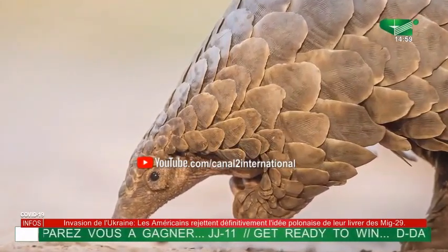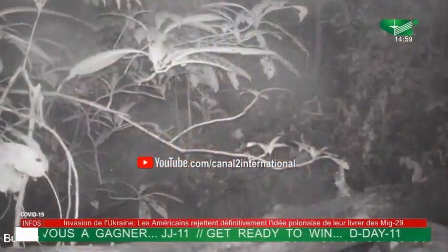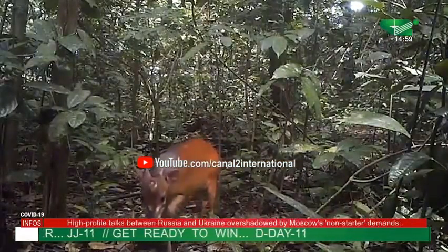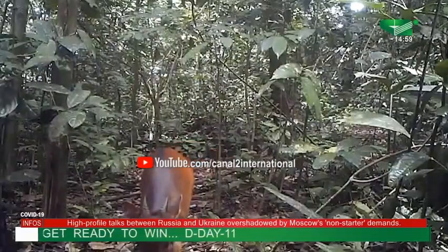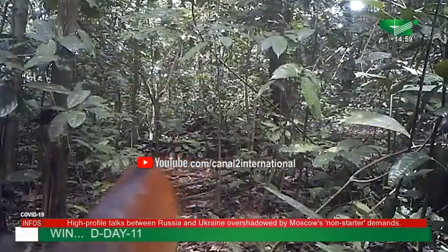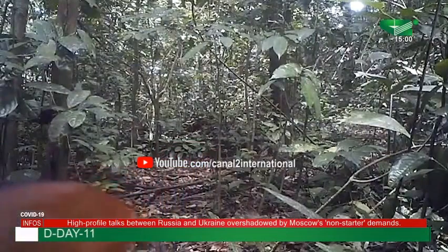The Korup National Park is also home to a good population of the forest buffalo, caught in these camera traps. Apart from fauna, the park is also blessed with a variety of rare and endemic flora species.